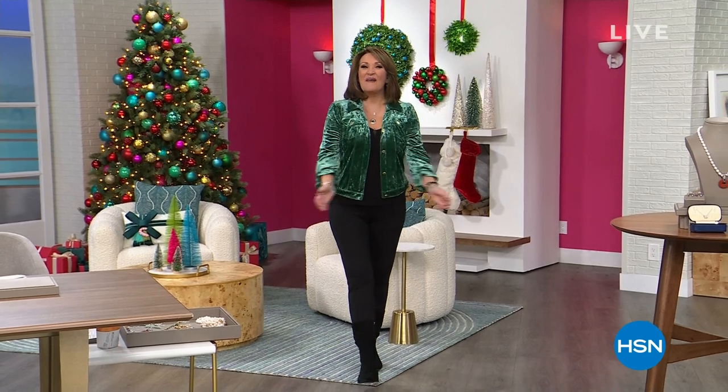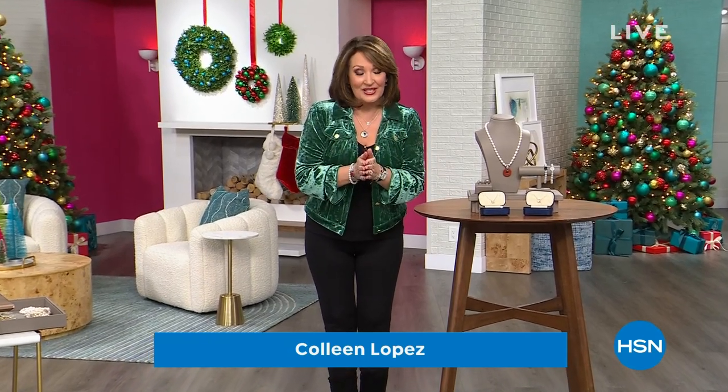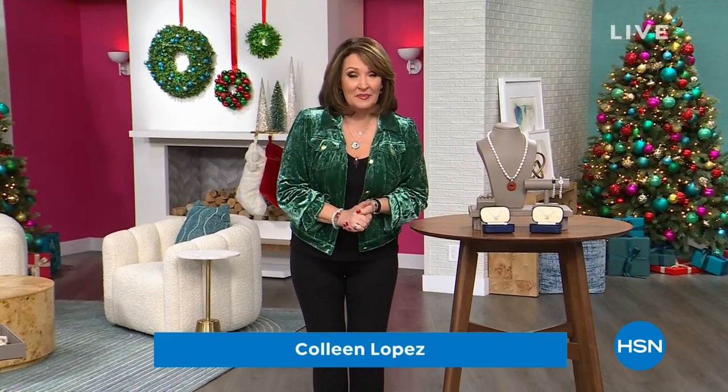Hi everybody, how are you on a Tuesday afternoon? I'm your host Colleen Lopez, delighted to have you with us. I hope you are enjoying the season — all the hustle, the bustle. I'm glad you're home relaxing. If you're ahead of the game, we have lovely treats for yourself, and if you need last-minute gifts, oh, do we have you covered. Designer Gallery features some of those beautiful designer collections.